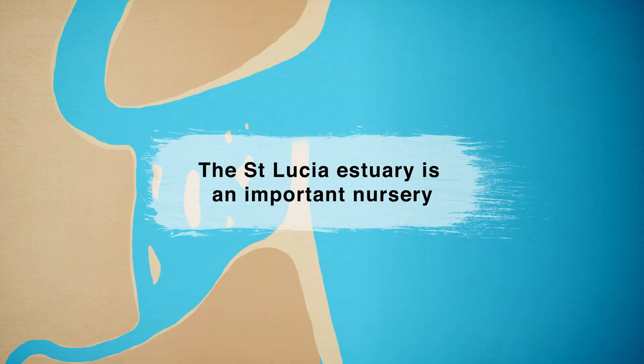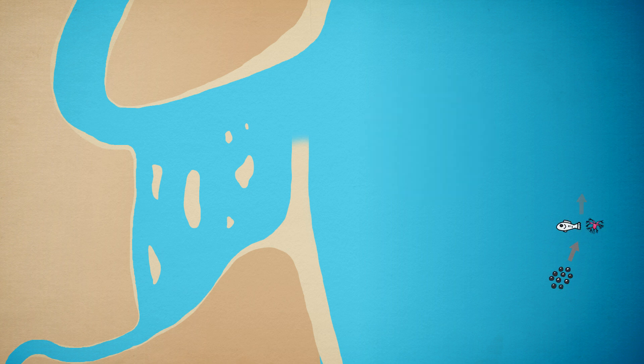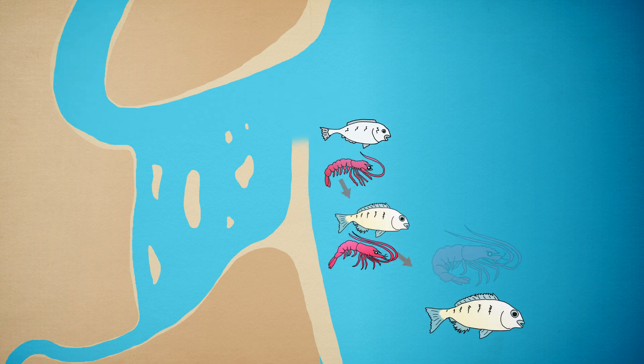The St. Lucia Estuary is an important nursery for prawns and some juvenile fish like grunta and stump nose. Animals that rely on estuaries to complete their life cycles breed out at sea and then enter estuaries in order to grow to maturity. When they are nearly adults, they leave the estuary and return to the sea to breed, and the cycle begins again.